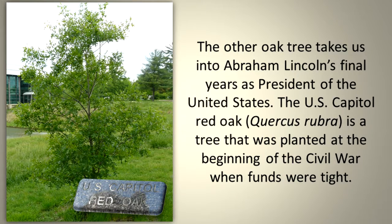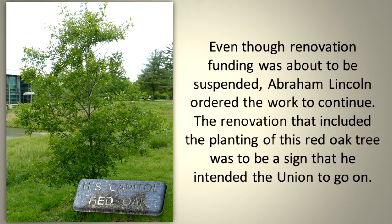The other oak tree takes us into Abraham Lincoln's final years as President of the United States. The U.S. Capitol Red Oak is a tree that was planted at the beginning of the Civil War, when funds were tight. Even though renovation funding was about to be suspended, Abraham Lincoln ordered the work to continue. The renovation that included the planting of this red oak tree was to be a sign he intended the Union to go on.